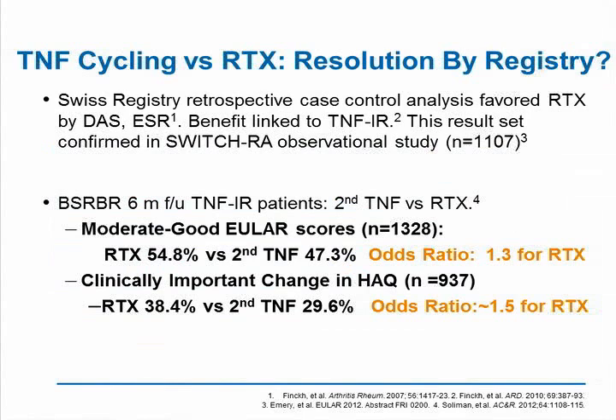One of the hot topics is the concept of TNF cycling versus rituximab: do you switch somebody to a second TNF if they've had an inadequate response, or do you give them rituximab? Swiss Registry studies, the SWITCH-RA observational study, and the British Society for Rheumatology Biological Registry study have all come to the same conclusion — that if you have an inadequate response to the first TNF, rituximab is more effective as a second agent rather than a second TNF. In the British Society registry, the odds ratio favoring rituximab in terms of moderate to good EULAR responses or clinically important changes in the HAQ ranged from 1.3 to 1.5.